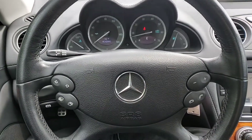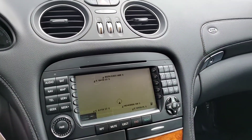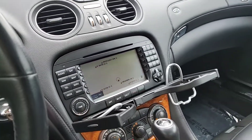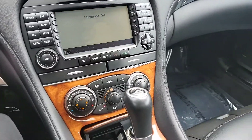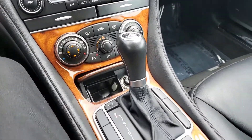Steering wheel, front dash, navigation, ventilation, stereo, cupholders available when you need them and out of the way when you don't. Climate control, individual climate controls for both driver and passenger.